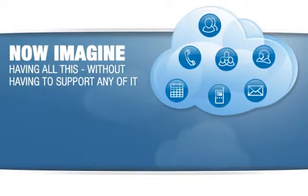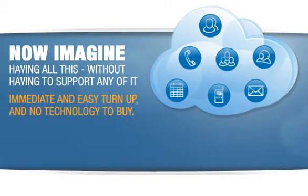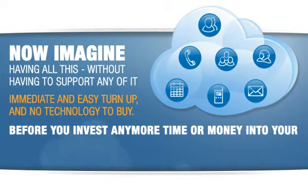Now imagine having all this without having to support any of it, with an immediate and easy turn-up and no technology to buy. Before you invest any more time or money into your multiple communication and collaboration solutions,